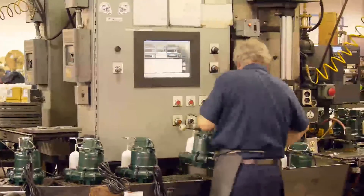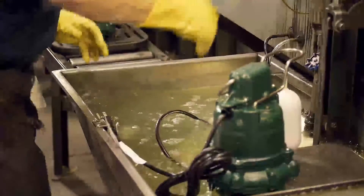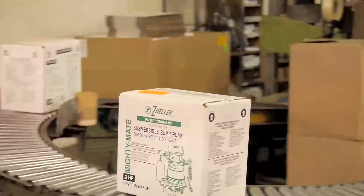Zoller maintains a high level of quality by 100% factory testing each pump underwater prior to being shipped to the customer. This testing allows Zoller to guarantee that the pump will operate out of the box every time.